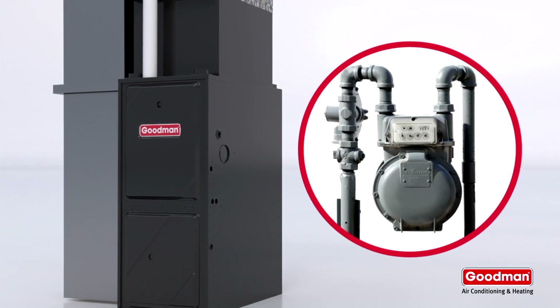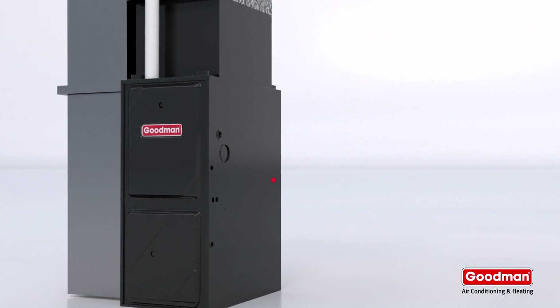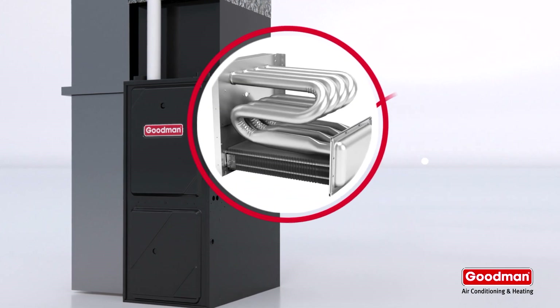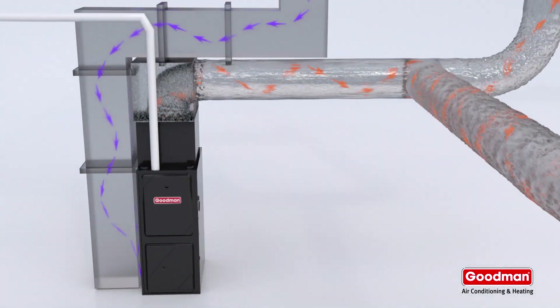If that sounded obvious, then you'll love what happens next. When heat is needed, valves release gas to be ignited by an igniter. The resulting flame heats the air inside the heat exchanger. A blower moves air over the heat exchanger and into your home's ductwork.